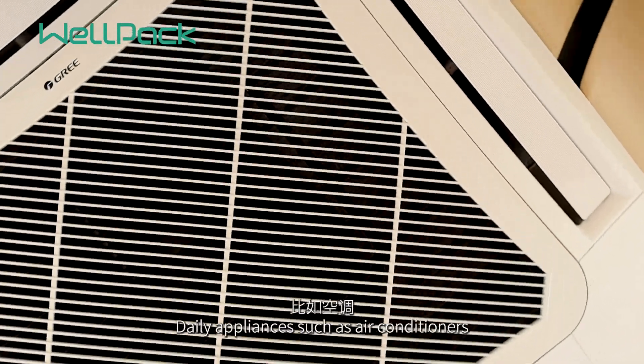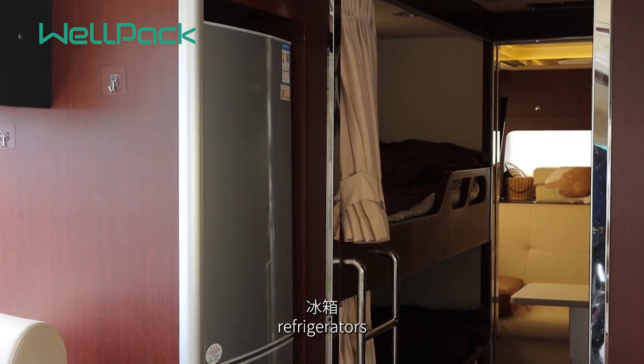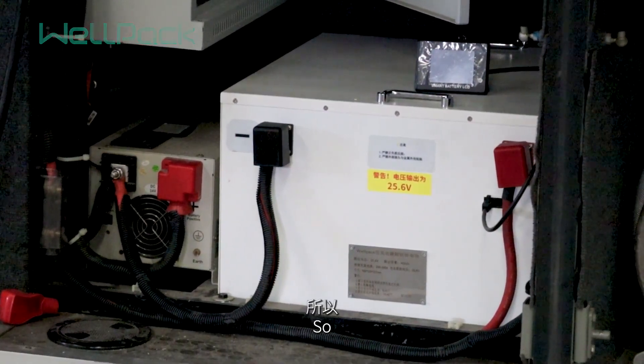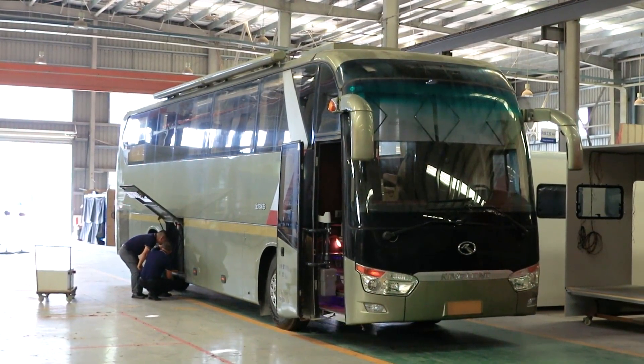Daily appliances such as air conditioners, microwave ovens, refrigerators, and washing machines. So, have a nice trip with Wellpack.